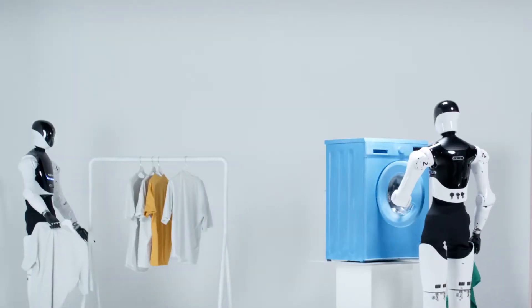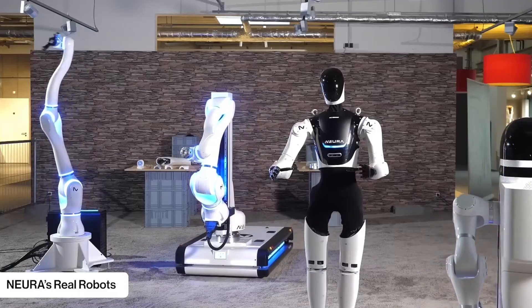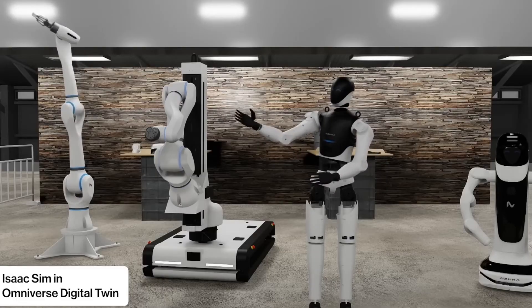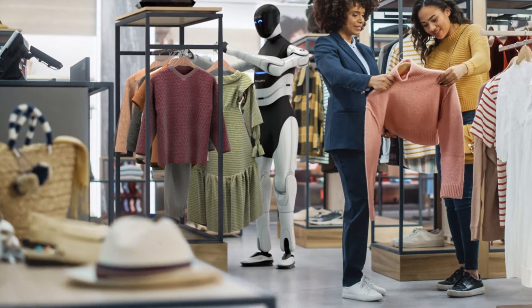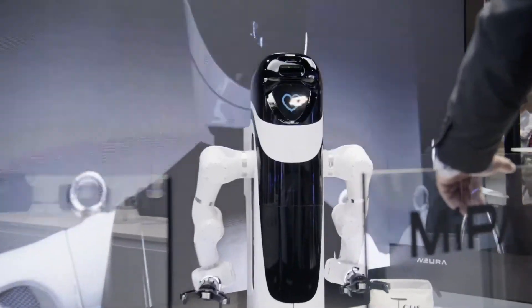What sets the 4ENE1 apart from many other robots is its adaptability. Equipped with sensor skin and reinforced learning capabilities, the robot can continuously improve its performance. The fact that it can be operated remotely adds to its versatility, allowing users to control it from anywhere. Neura emphasizes that the 4ENE1 is designed to take over tedious tasks, freeing up humans to engage in more creative or enjoyable activities, whether at home or in the workplace.